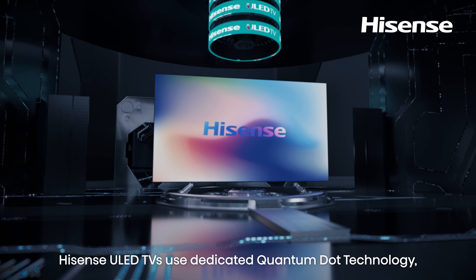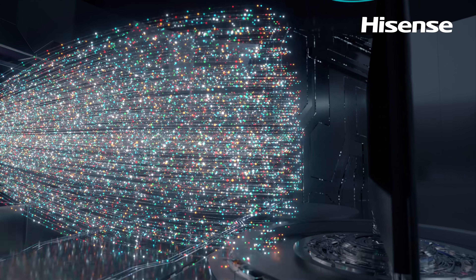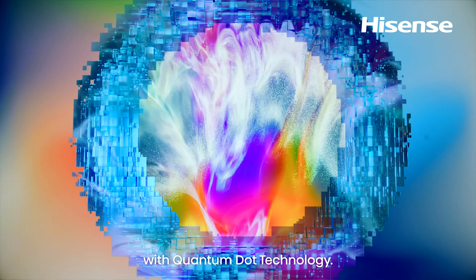Hisense ULED TVs use dedicated Quantum Dot technology to extend the color gamut. Over 1 billion shades of colors can be reproduced on your display with Quantum Dot technology.